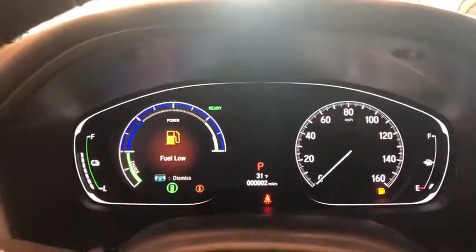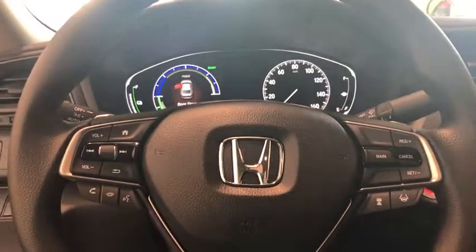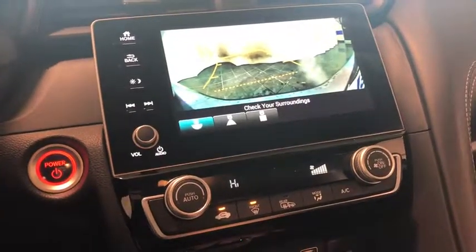Power windows, rear window defroster, trip computer, remote keyless entry, panic alarm, brake assist, tilt steering wheel, front reading lamp, driver vanity mirror, front bucket seats, passenger vanity mirror.